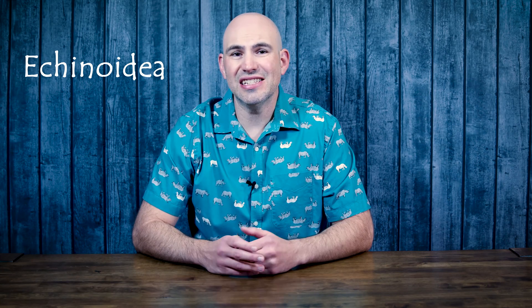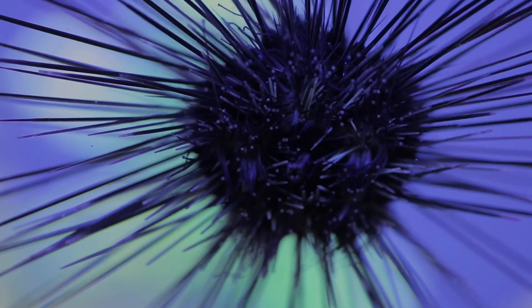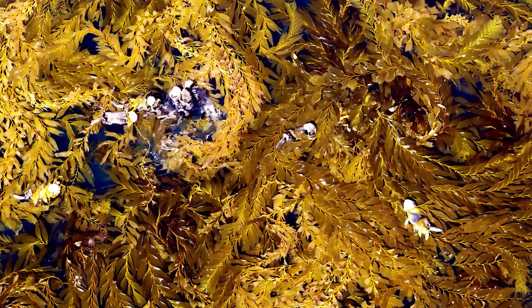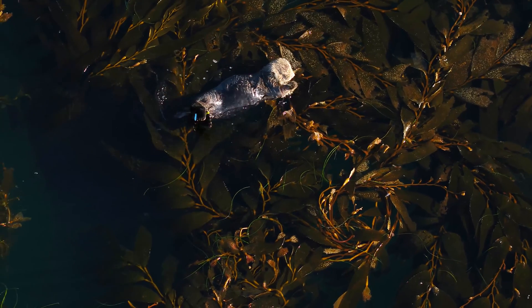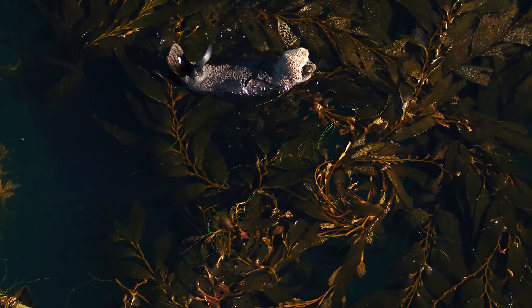Our next class of echinoderm is Echinoidia — these are going to be the sea urchins and sand dollars. Sea urchins are a big spiny ball, and they also have tube feet all within their spines. These guys will wreak havoc on kelp forests: they chew at the base of kelp, separating them from their holdfast, and then the kelp floats away. Sea otters are a great keystone species that help keep down the number of sea urchins.